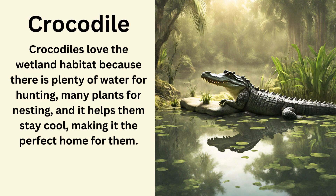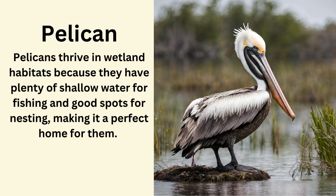Crocodile. Crocodiles love the wetland habitat because there's plenty of water for hunting, many plants for nesting, and it helps them stay cool, making it the perfect home for them. Pelican. Pelicans thrive in wetland habitats because they have plenty of shallow water for fishing and good spots for nesting, making it a perfect home for them.